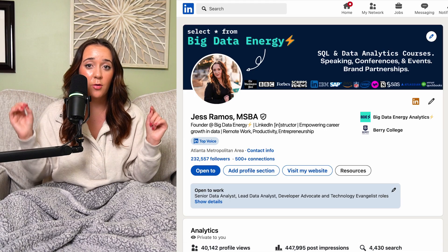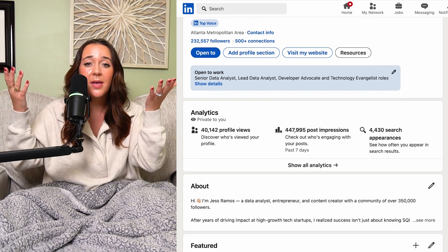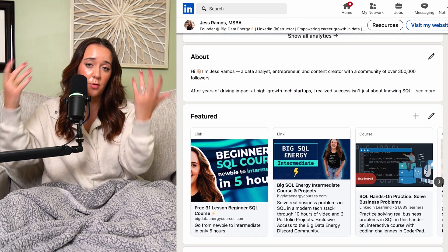Today we're going to be walking through exactly how to optimize your LinkedIn profile, because that is truly the key to building credibility on the platform and getting more visibility with recruiters, so that way you'll get way more interviews and just really put your best foot forward on the job search.